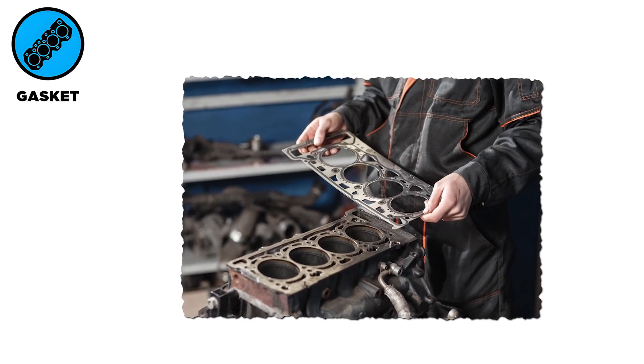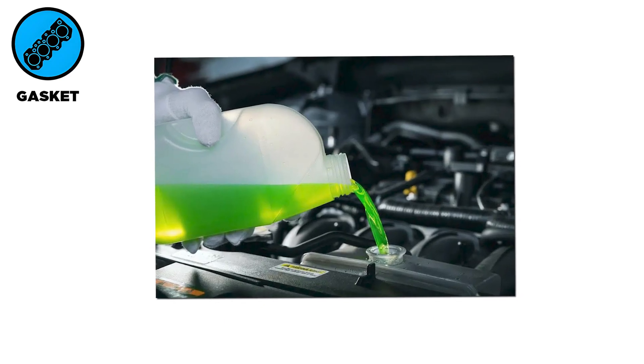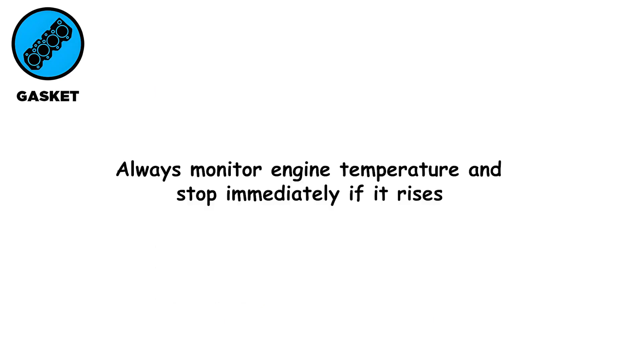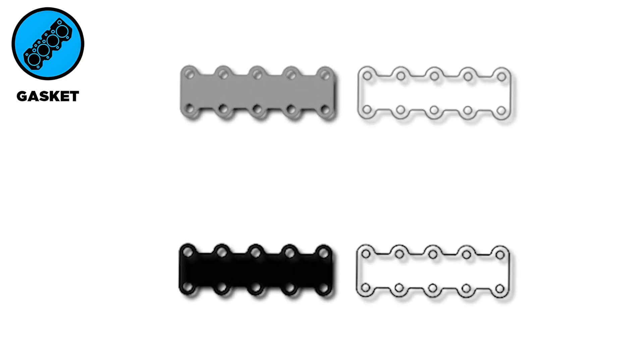To prevent a blown head gasket, maintain the cooling system regularly, flush coolant periodically, and use the correct coolant type. Always monitor engine temperature and stop immediately if it rises. Use high-quality, correctly installed gaskets per manufacturer specifications.